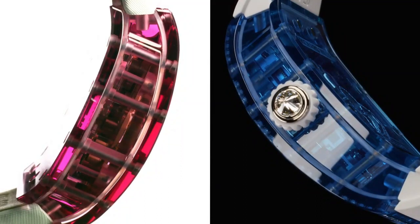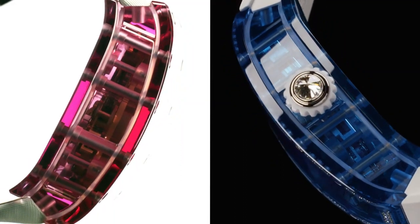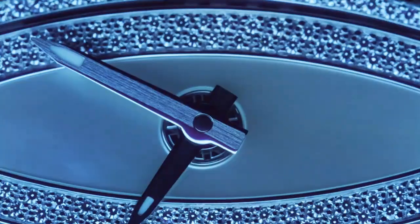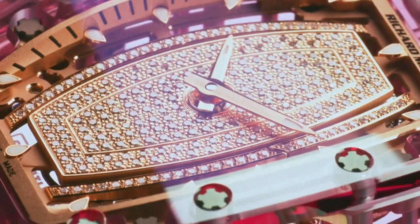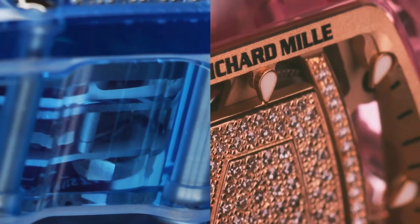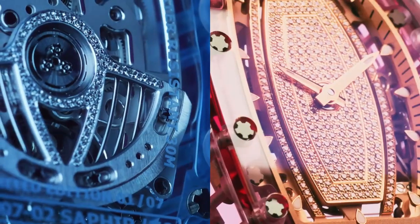The base plate is decorated and set with hundreds of diamonds, with aesthetic finish achieved thanks to the long and delicate work of the gem setter. The base plate was also subjected to separate and extensive weld reduction tests to optimize its resistance capacities.